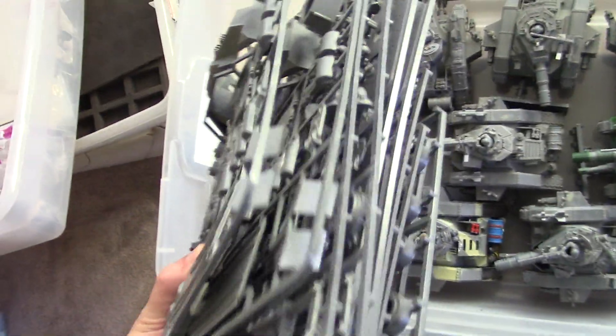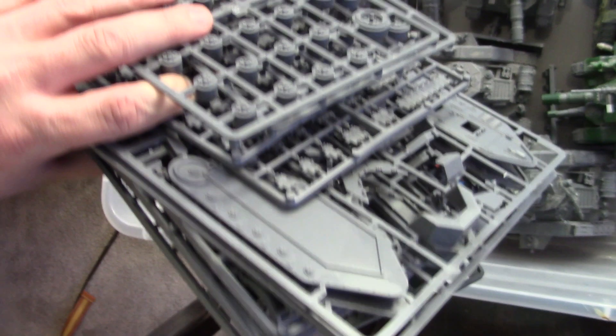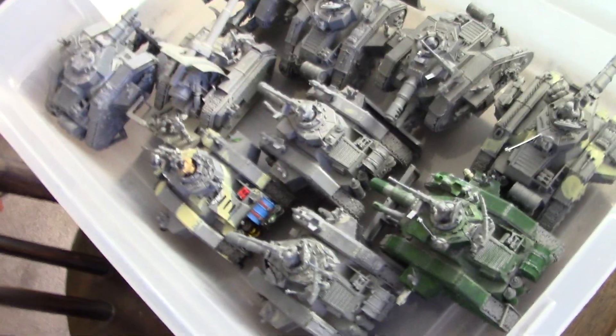And as a bonus — but wait, there's more — you get two new-in-sprue Leman Russes as well. Guys, can't pass it up.